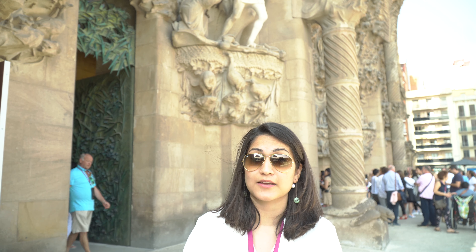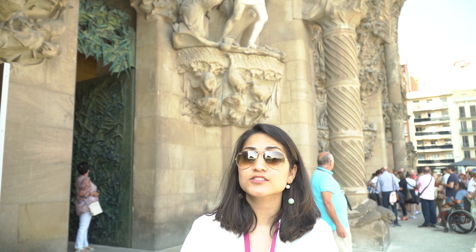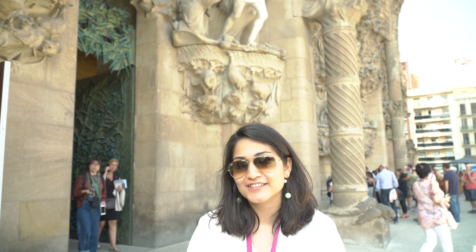It's the architectural design of Gaudi, who is the most famous architect of his time. And this is his biggest masterpiece. It has been under construction since it started — I will give you further details inside. So let's get inside and see what it is.